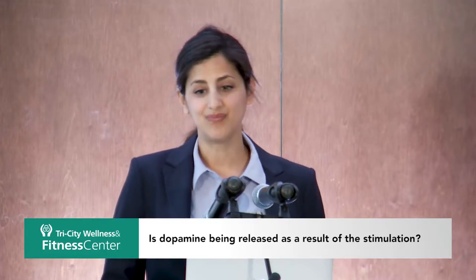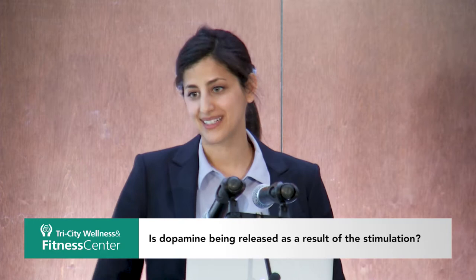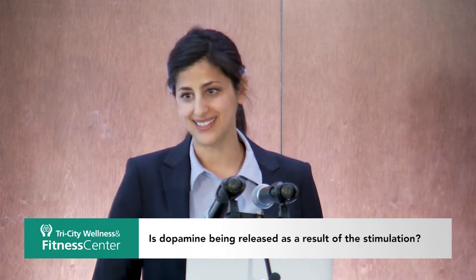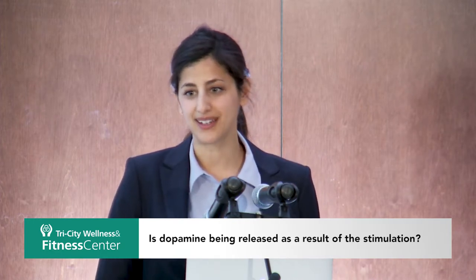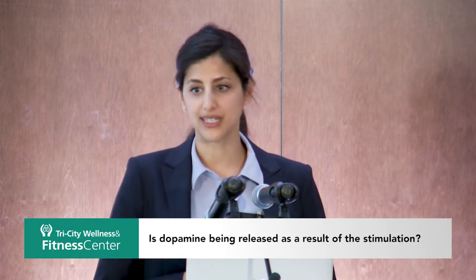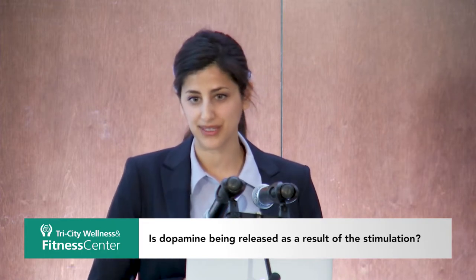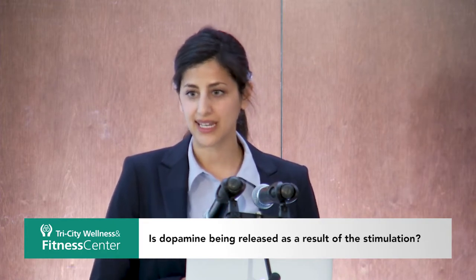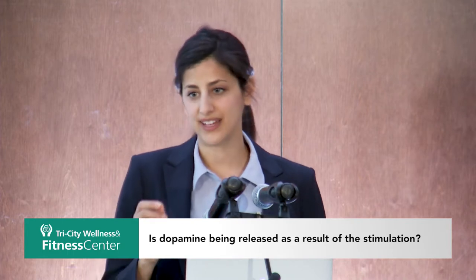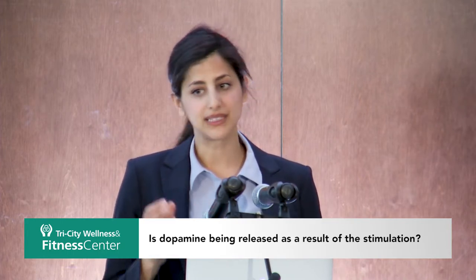As for the mechanism, we understand that we are modulating circuits of the basal ganglia, and we know where to place the stimulator and which part of the basal ganglia to target. However, exactly how DBS affects dopamine in the rest of the brain has not been fully clarified.